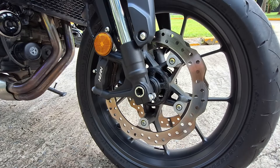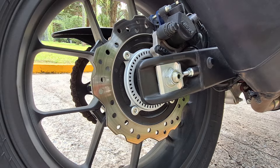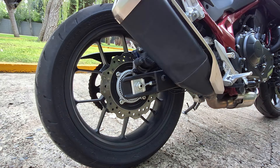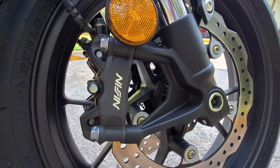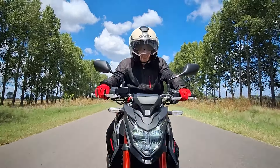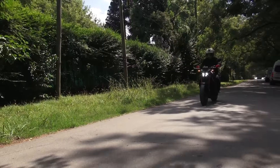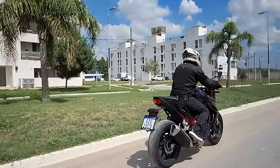En el freno delantero monta doble disco de 296 milímetros con pinzas Nissin de 4 pistones y anclaje radial. Para el freno trasero, Honda equipó a la nueva Hornet con un disco de 240 milímetros con pinza Nissin monopistón, y por supuesto con ABS de doble canal como equipo de serie. La Hornet luce unas hermosas llantas de aleación en color negro satinado de 17 pulgadas con neumáticos 120-70 adelante y 160-60 atrás.